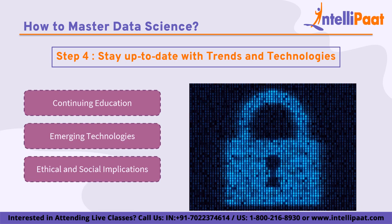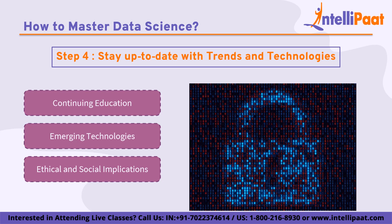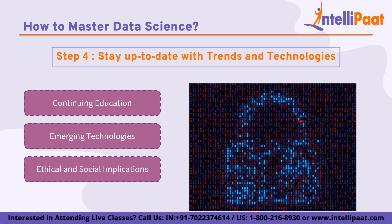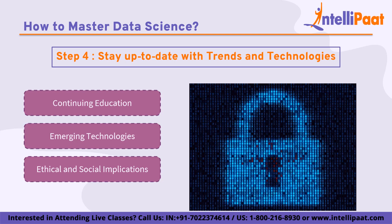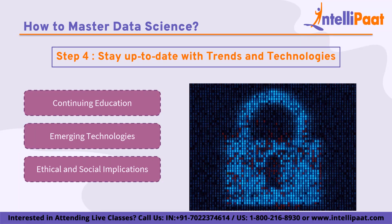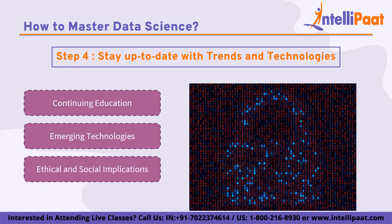Data science also has ethical and social implications that data scientists should be aware of. Ethical issues include privacy, bias, and transparency. Social implications include the potential impact of data science on society and the workforce. Data scientists should be aware of best practices for handling sensitive data such as de-identification and encryption, and should take steps to mitigate potential biases in data and algorithms. For example, data science can improve healthcare outcomes but can also perpetuate existing health disparities if data is biased or incomplete. Similarly, data science can automate certain tasks but may lead to job displacement if not managed responsibly.